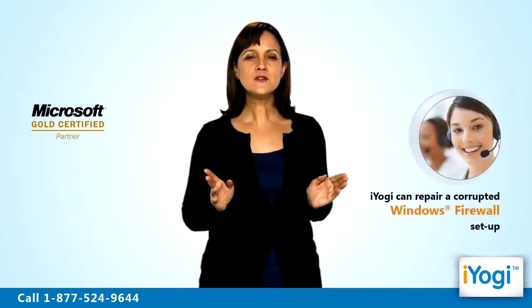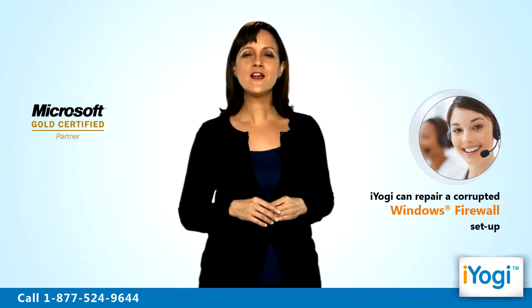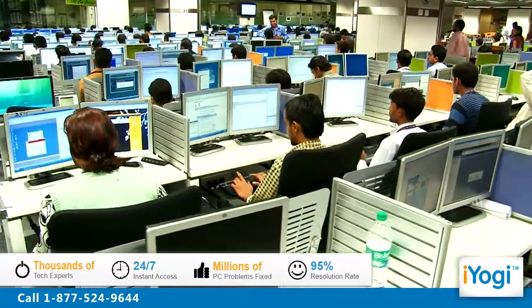We can help you fix this problem immediately by enabling you to repair the corrupted Windows XP firewall setup. iYogi is the fastest growing tech support provider with over thousands of technicians ready to take your call and remove your tech frustrations. Call us now!